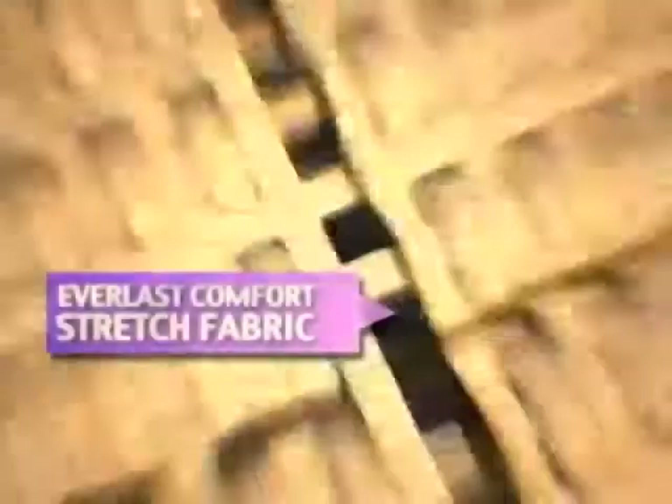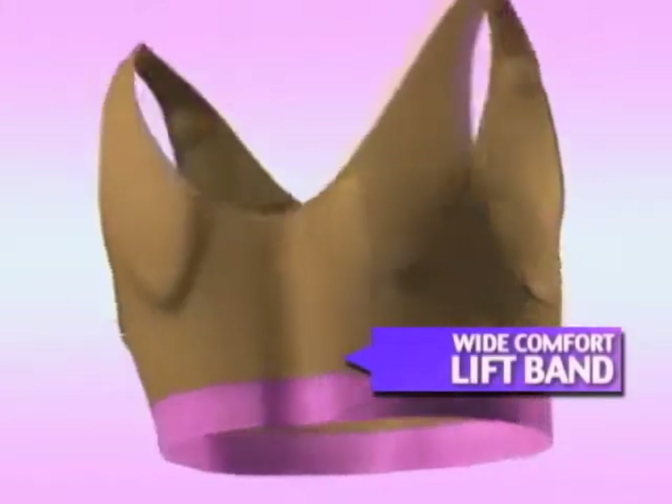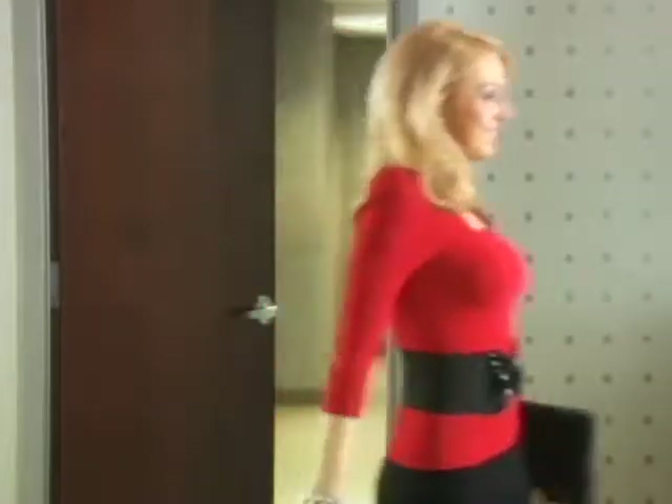The genie bra's secret is in the woven Everlast comfort stretch fabric that custom conforms to any size and never loses its shape. Plus, the wide comfort lift band gives you the support you need without rolling. And best of all, with the genie bra, you'll always have the younger, perky look that every woman wants.